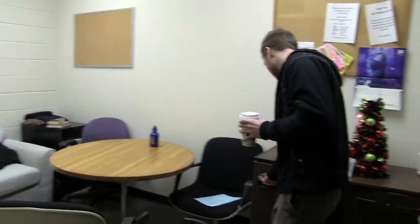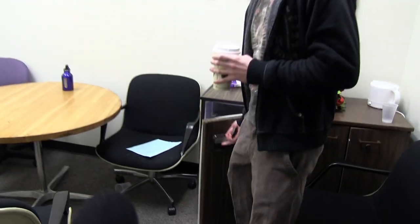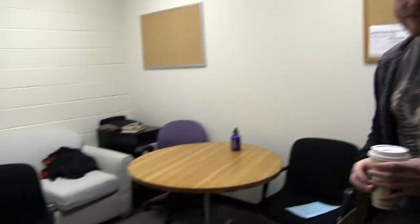Over here we have a break room which is stocked with a nice mini fridge and table and such. There's also a couch which we do a lot of sleeping on during finals week and so on.